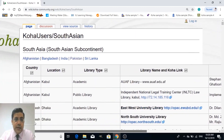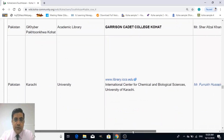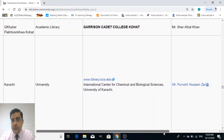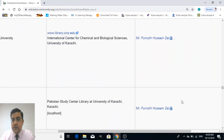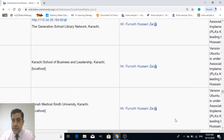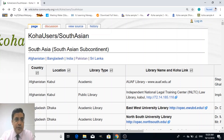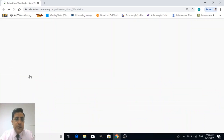I just clicked on Pakistan. There you can see where Koha has been implemented, who has implemented it. You can also find my name where I have implemented Koha and the rest of the details. Similarly, you can find other regions of the world.